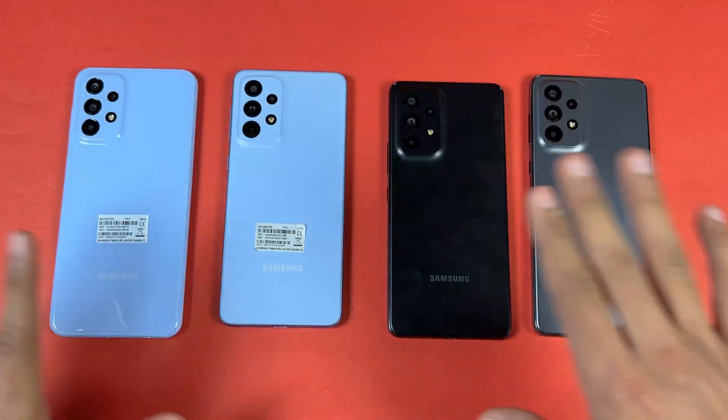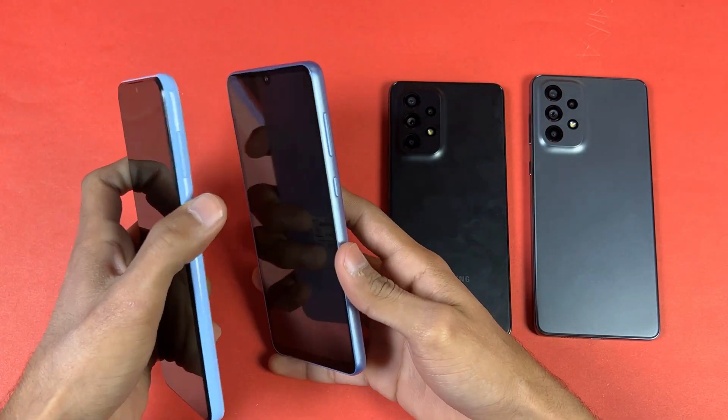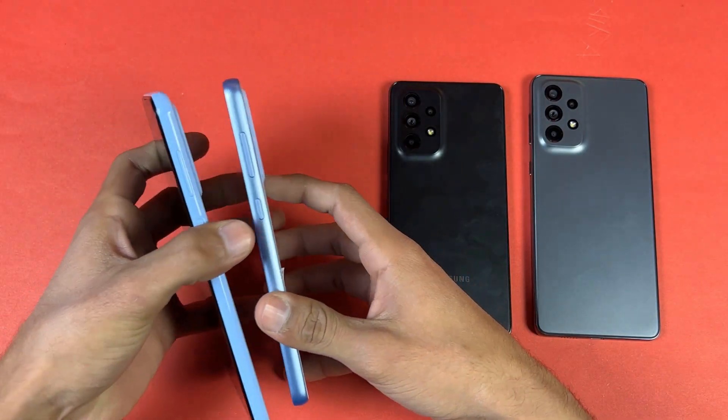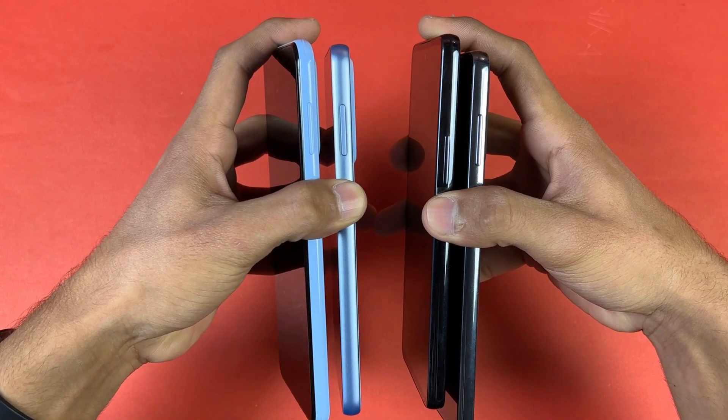In this video I'll be showing how much difference there is between these A series phones. So without wasting any time, let's quickly boot all these devices at the same time.